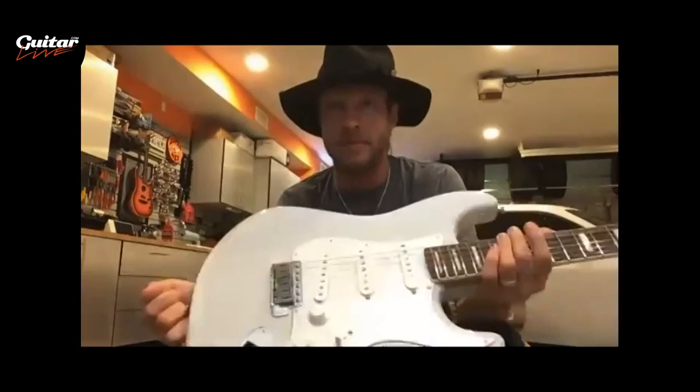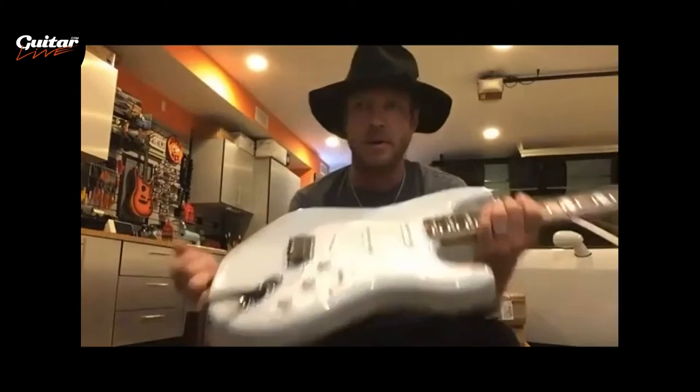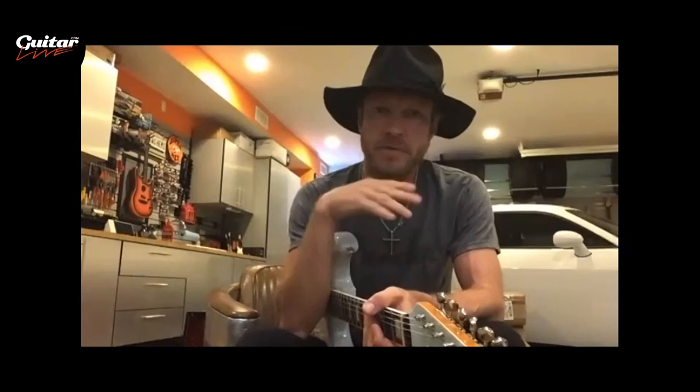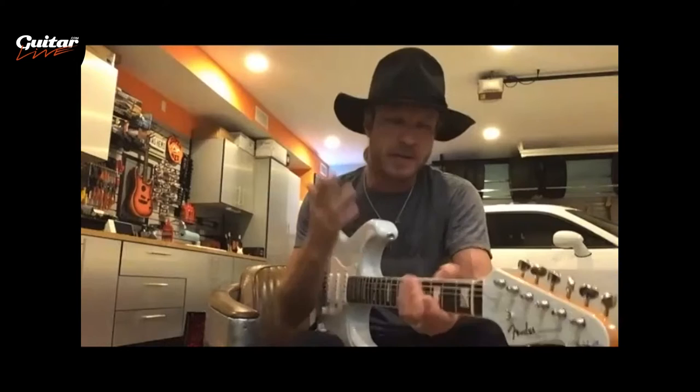The color really never ceases to amaze me every time I open up a case — it's just such a beautiful color. I'm really proud of this thing. That's the transparent sonic blue. When we first started talking about this guitar, I just had this idea in my mind of what I wanted it to look like.